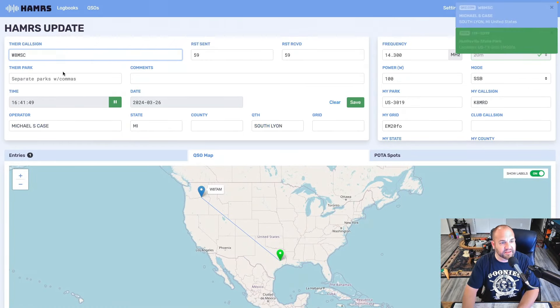And it looks like the map has been fixed. If we type W-A-M-S-C, maybe he's in park US-00001 up in Maine. Look at that — just like that, it is done.